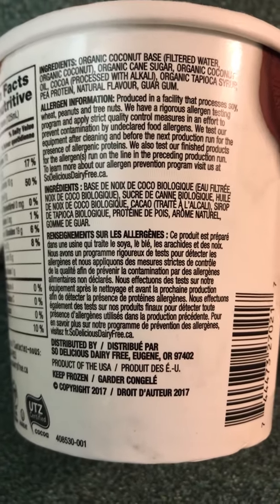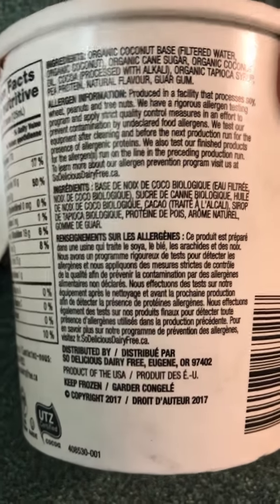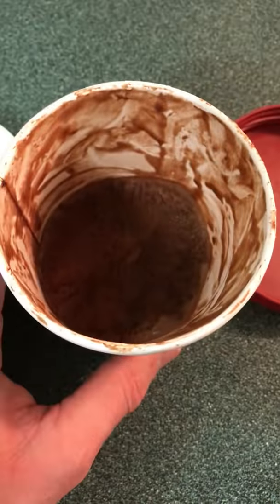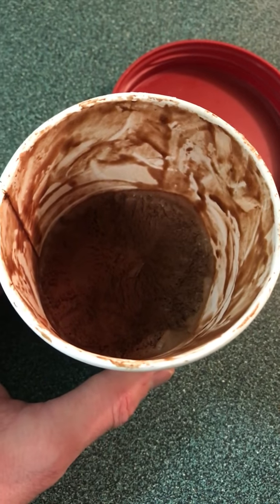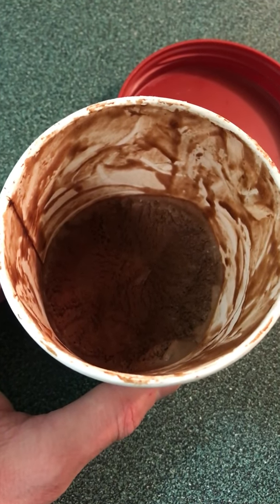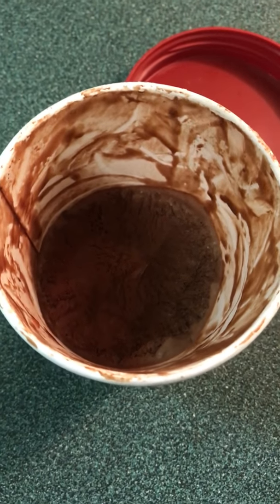It's a product of the USA. Here's what it looks like. I really enjoy this — it's really great. If you want to get creative, you can even put some almond butter or organic peanut butter on it to make this a little bit more delicious than it already is.